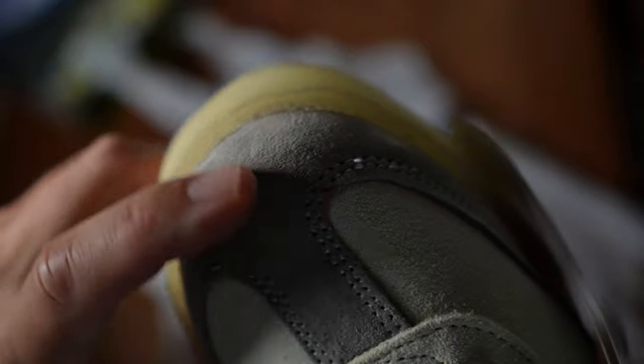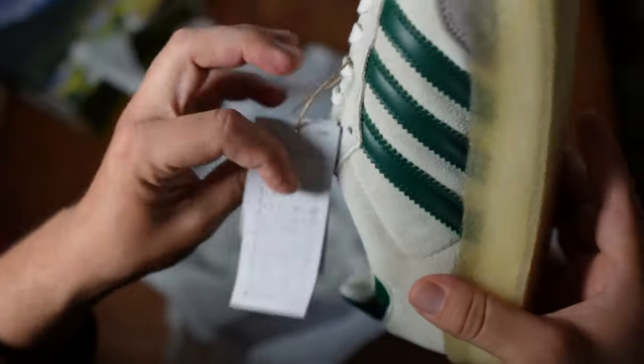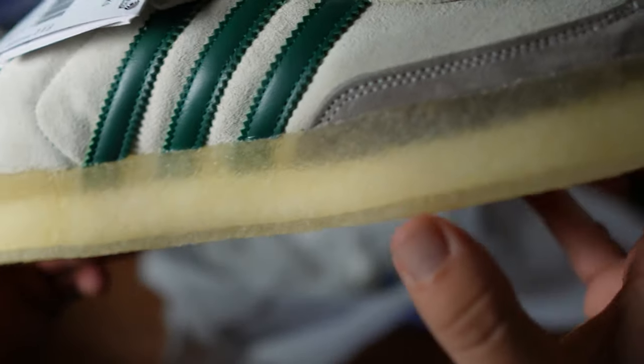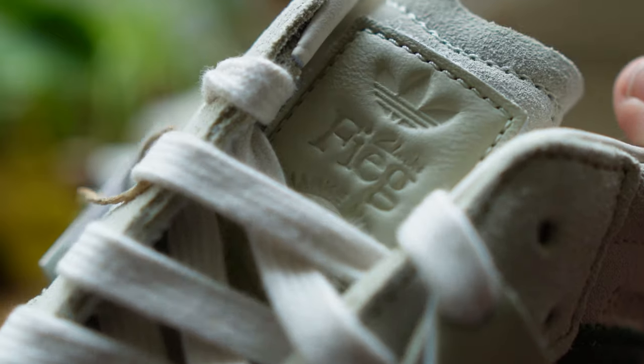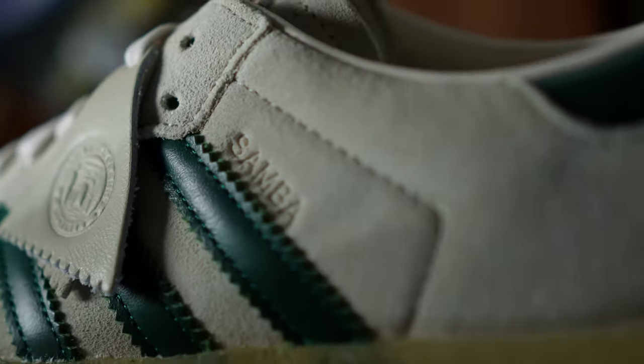You have a contrasting gray suede that runs around the W-cuts on the vamp of the shoe and wraps around the mudguard. There's a really nice green leather material that makes up the Three Stripes as well as the heel. The same summit white suede covers the overlay of the foam tongue.